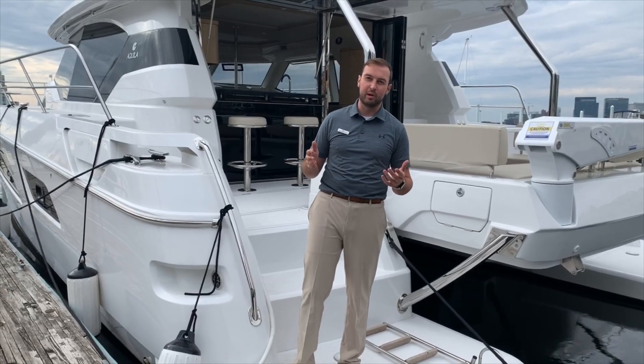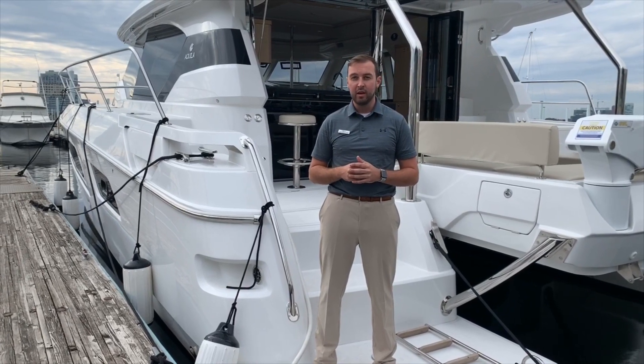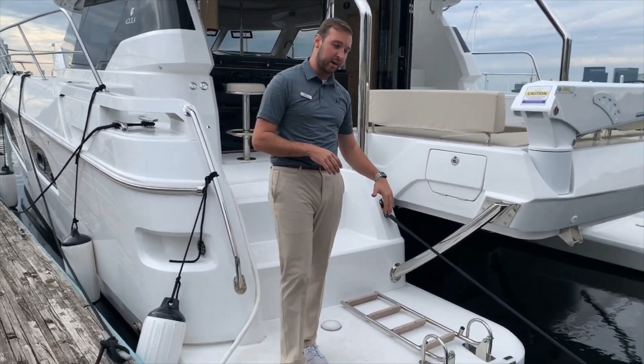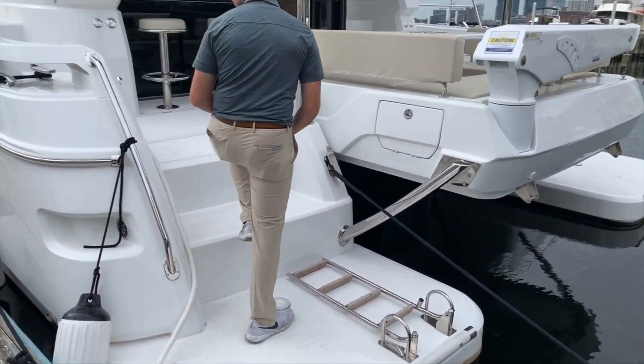Hi, Andrew Fire here with MarineMax Baltimore checking out our brand new 2020 44 Aquila. We're starting off today back here on our beautiful swim platform with our boarding ladder here. There's a swim platform to both sides. Come on up and we'll show you the entertainment space.